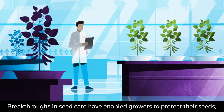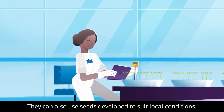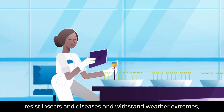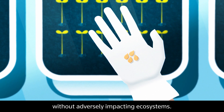Breakthroughs in seed care have enabled growers to protect their seeds, increasing yields and reducing pesticide use. They can also use seeds developed to suit local conditions, resist insects and diseases, and withstand weather extremes, enabling them to produce more food without adversely impacting ecosystems.